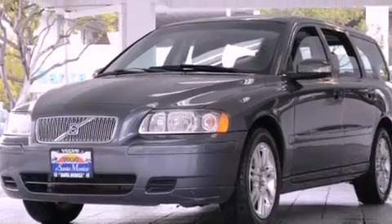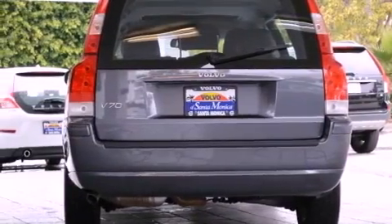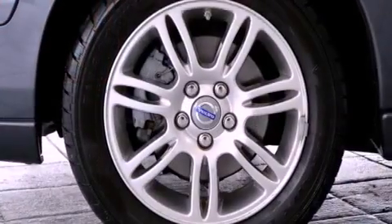Its top features and packages include the premium package, a glass-powered moonroof, a low-tire pressure indicator, traction control and stability control systems, 10 perfectly positioned speakers, alloy wheels, and many other features.